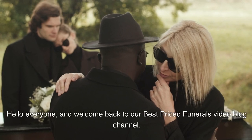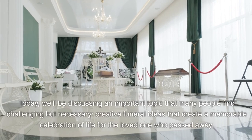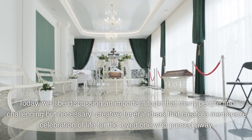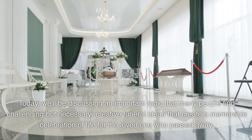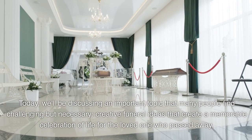Hello everyone, and welcome back to our Best Priced Funerals video blog channel. Today, we'll be discussing an important topic that many people find challenging but necessary: creative funeral ideas that create a memorable celebration of life for the loved one who passed away.